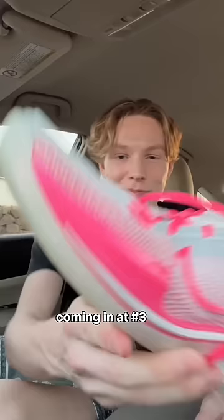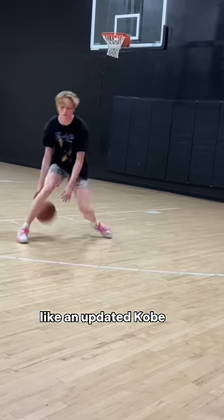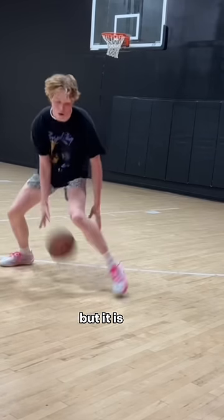Coming in at number three is the GT Cut 1. This shoe is pretty much just like an updated Kobe. It is amazing, but it is kind of heavy.